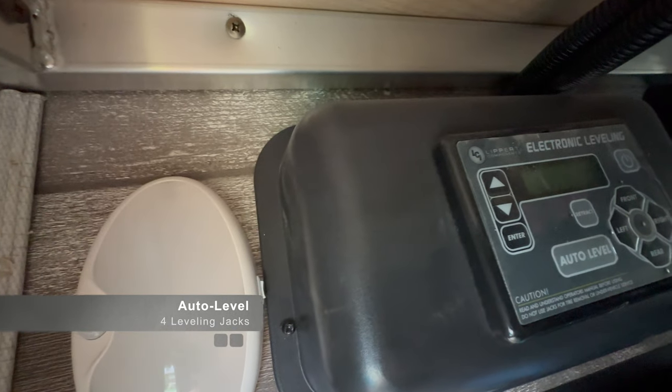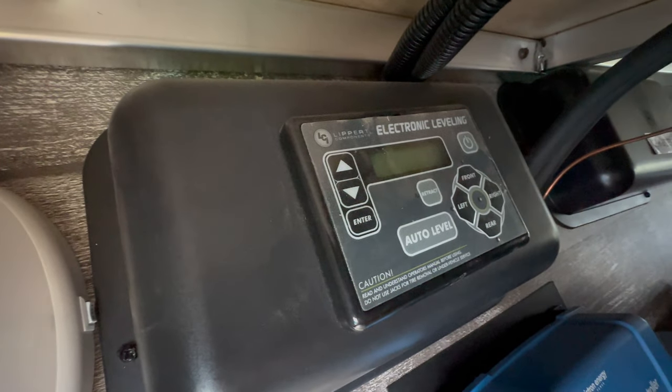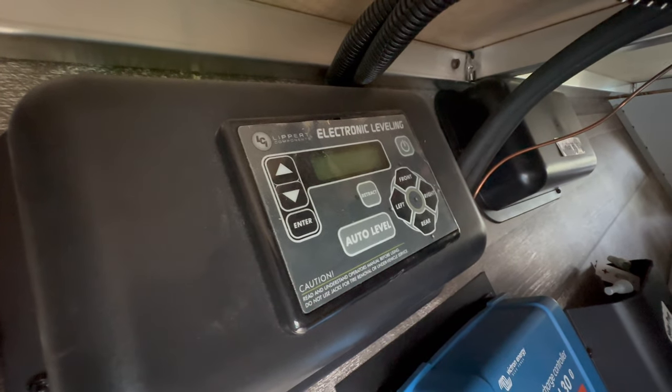The next item is the auto-leveling kit. Our previous trailer had auto-stabilization jacks but not the auto-level feature. I have a love-hate relationship with it — I love it because it's very convenient and easy, and knocking on wood, we haven't had a problem yet. My concern is that since it's electronic, if and when it ever malfunctions it might be a problem. So far, though, it's working well.